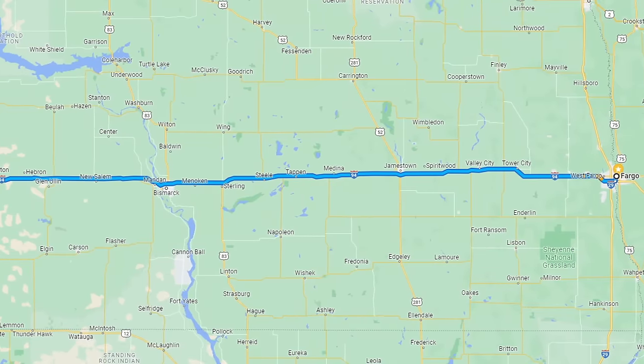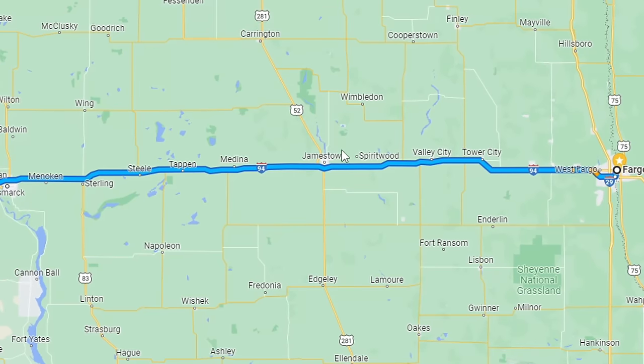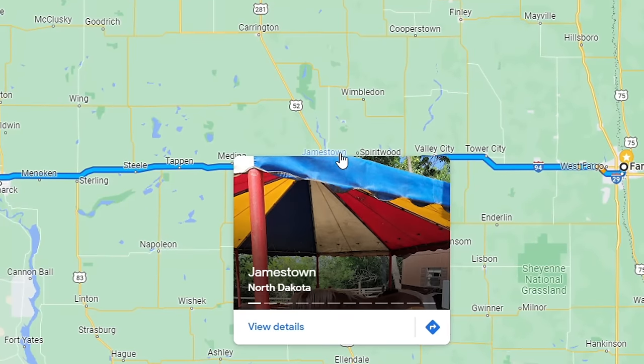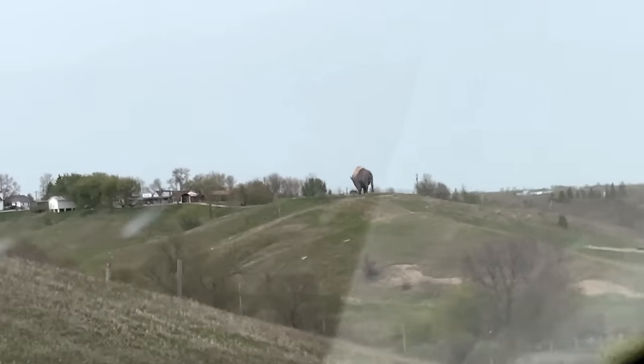I live on the far eastern side of the state, about as far away as you can get from the Enchanted Highway, but that's actually a bit of a blessing because there's a couple of things along the way I'd like to show you as well. My first stop of the day was in Jamestown, North Dakota. There it is. There she'd be. Look at the beauty over the horizon.